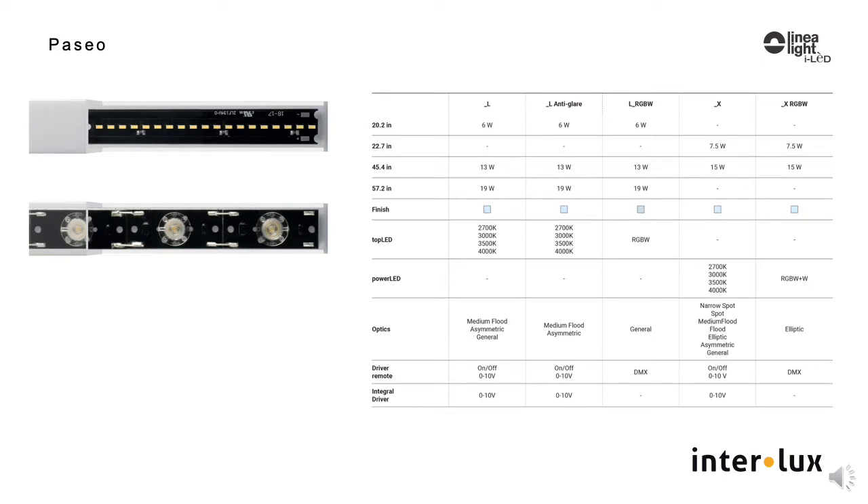Different optic solutions and two power outputs allow flexibility within the same application. One option is an opal polycarbonate luminaire for an even glowing line of light. The other is transparent, with individual LED optic choices from 8 degrees to 60 degrees, and includes an asymmetric and an elliptical choice.